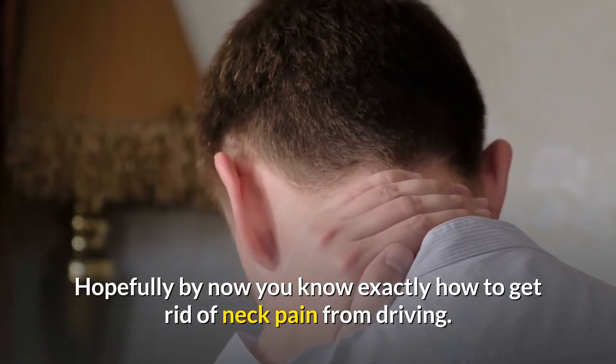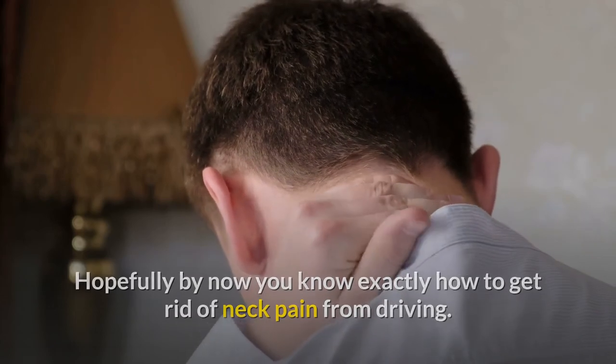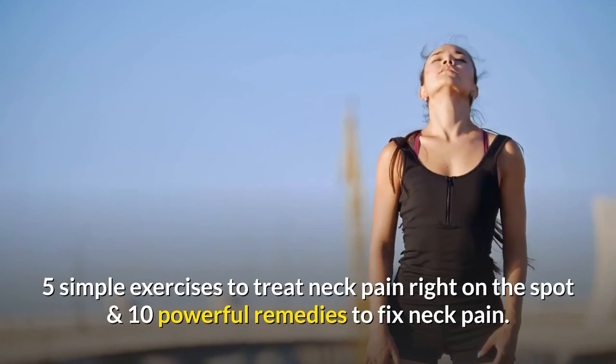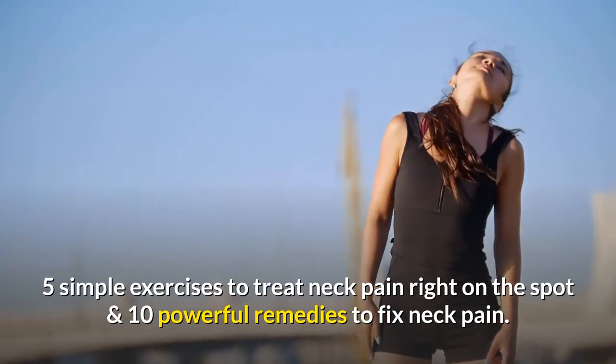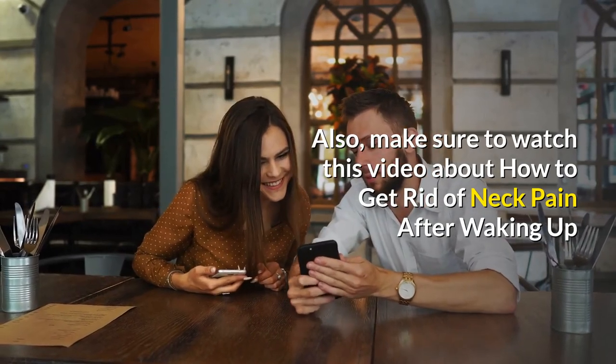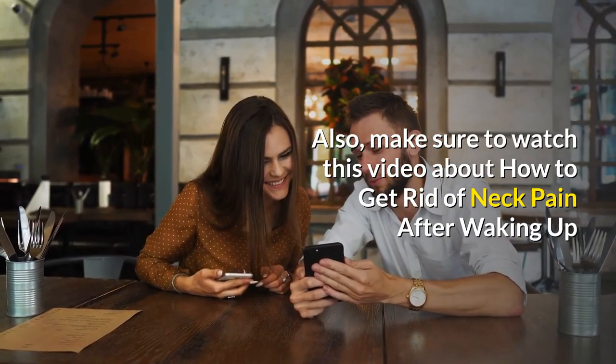Hopefully by now you know exactly how to get rid of neck pain from driving. We have gone through 7 ways to avoid neck pain, 5 simple exercises to treat neck pain right on the spot, and 10 powerful remedies to fix neck pain. Also, make sure to watch this video about how to get rid of neck pain after waking up.